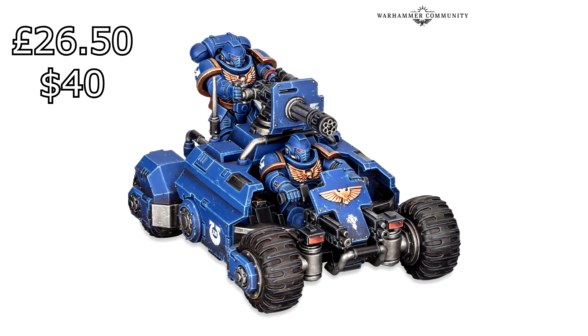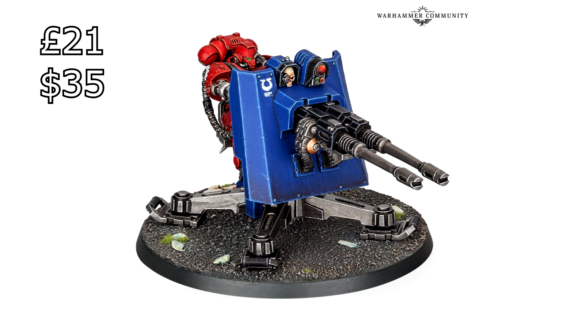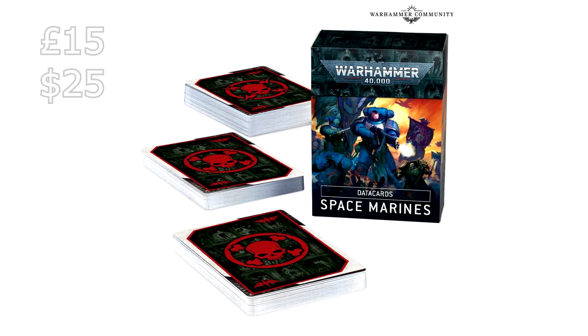The Invader ATV — the Mario Kart one we've all been memeing about — is coming in at £26.50, and in the US that is $40. The Space Marine Firestrike Servo Turret, the Tech Marine with the hover turret that can charge into combat, which I find absolutely hilarious, is coming in at £21 and $35 in the US. The Space Marine Data Cards are going to be £15 — which is basically half the price of a Codex, which I find kind of ridiculous.